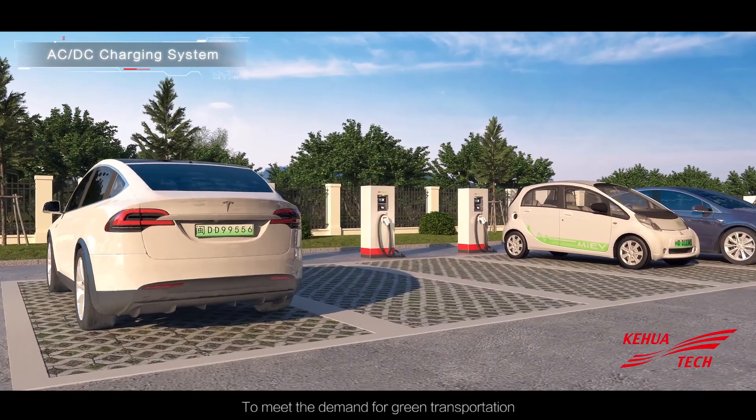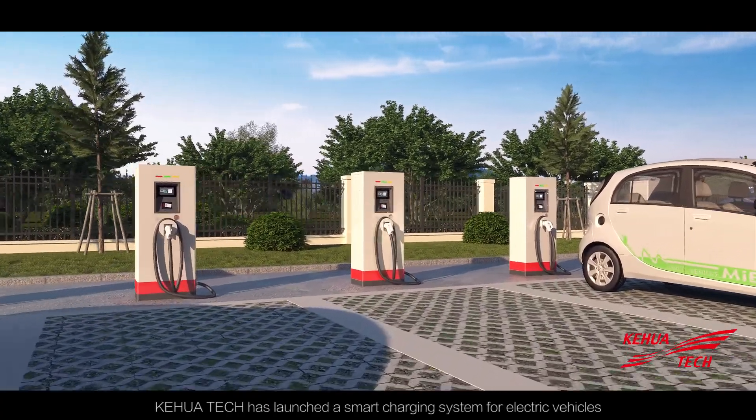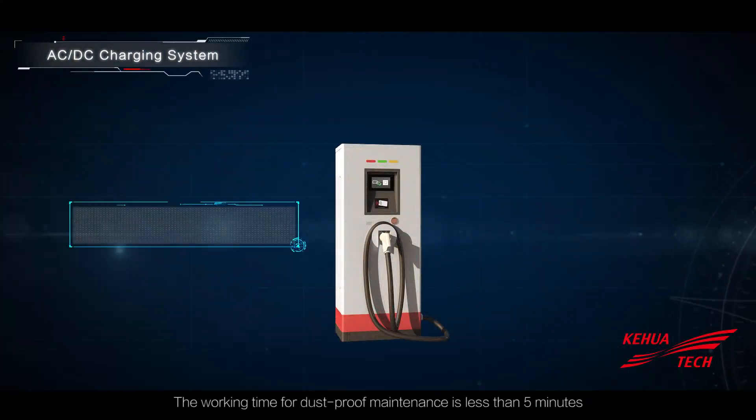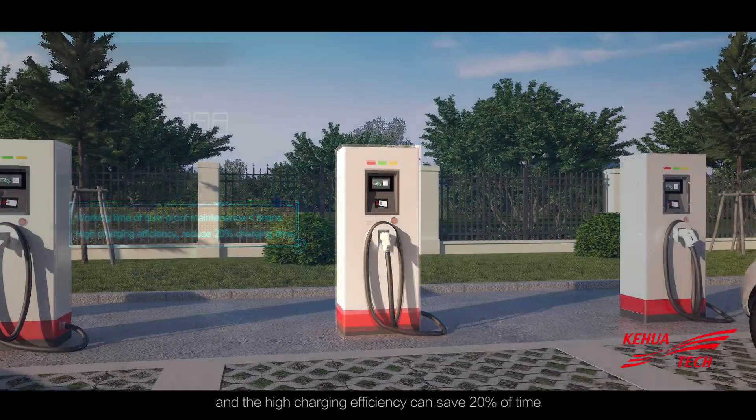To meet the demand for green transportation, Kehua Tech has launched a smart charging system for electric vehicles. The working time for dust-proof maintenance is less than 5 minutes, and the high charging efficiency can save 20% of time.